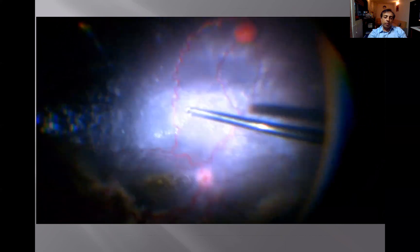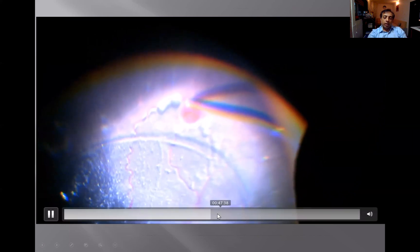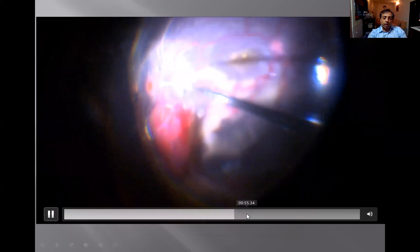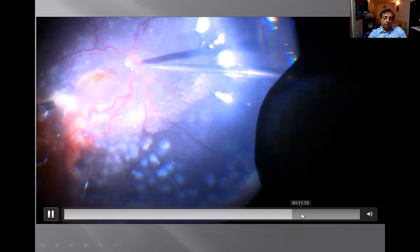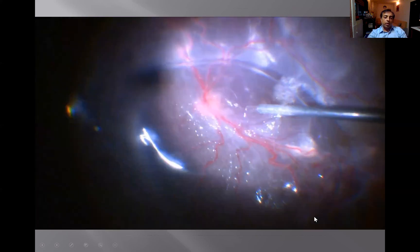We also stain the vitreous to make sure that we remove all the connections, then diathermize some of these areas — the feeder vessels — and remove the angiomas one after the other. The superior one is very big, and after diathermizing the feeder vessels, a lot of laser is done to that area. We also top it up with cryo to the periphery because these are large lesions which will not regress with just laser only, so a combination of laser and cryo is used.